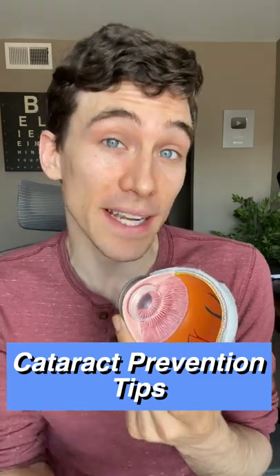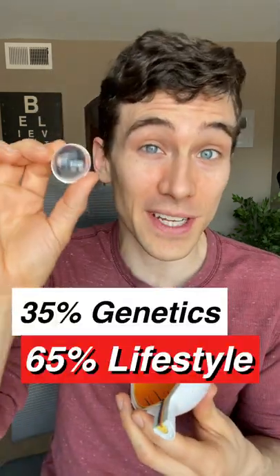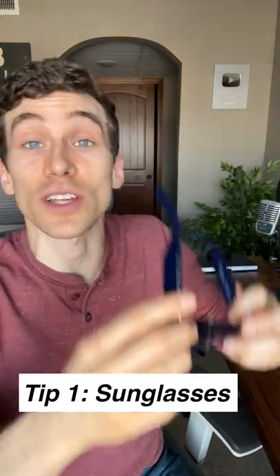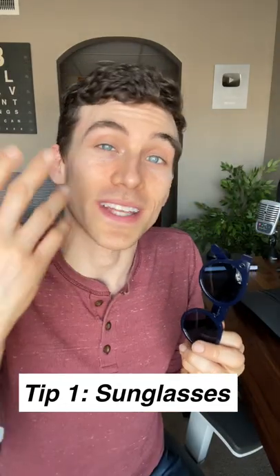Here are a few tips to help prevent cataracts naturally. Only about 35% of cataract development is due to genetics, so these tips should help. The easiest thing to do is start wearing UV light protecting sunglasses when exposed to sunlight, as it is associated with cataract development.